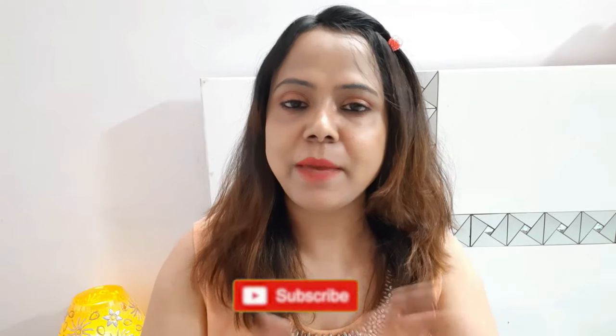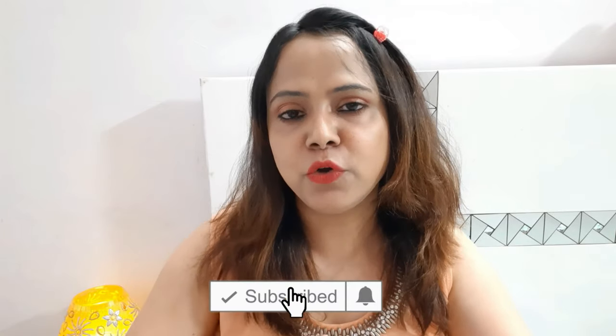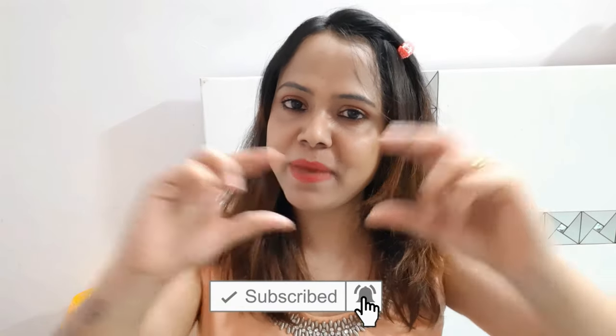Hi guys, welcome back to Pitten Glam Show. Before starting the video, if you are new to my channel, you can subscribe. It is absolutely free — just press the red button, and also press the little bell button, so whenever I upload new videos you will get the notification.